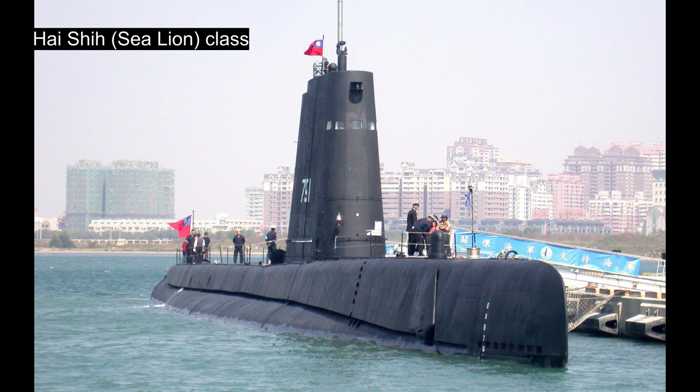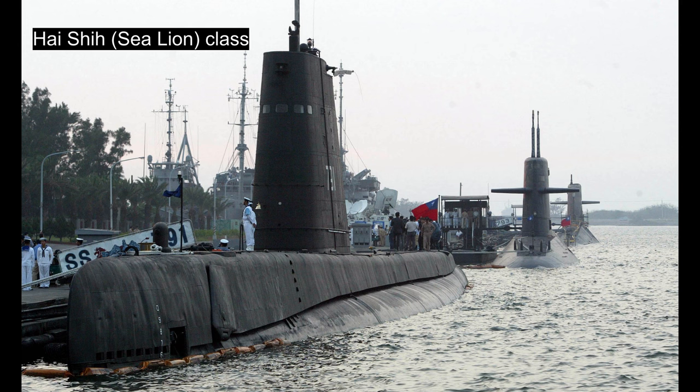The other two boats, the Hai Si class, were literally built during World War II and actually saw action in World War II. They are relegated to training purposes, and quite rightly so. They are the oldest operational submarines in the world at around 80 years of service.